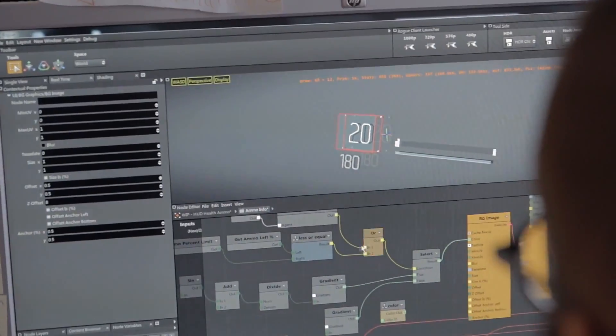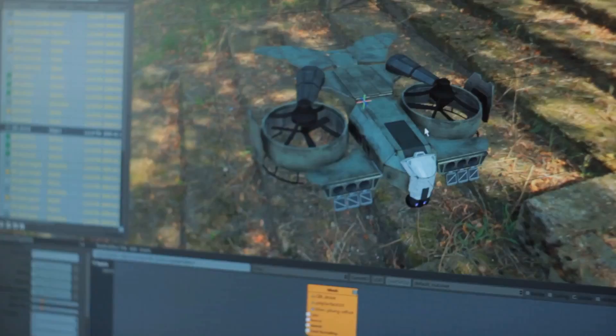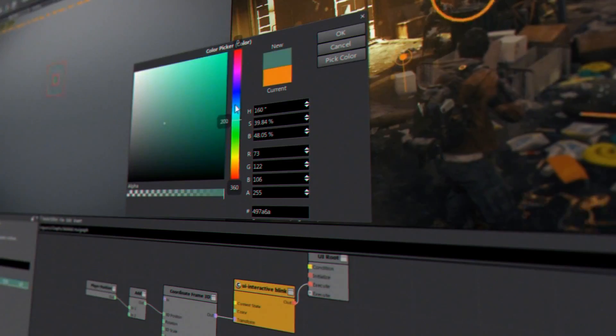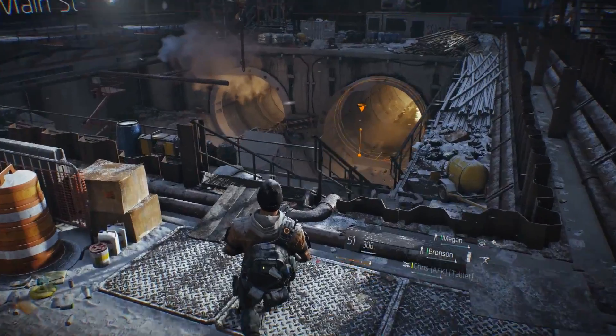The core of the Snowdrop engine is a node-based scripting system. This is really the beating heart of the engine that allows us to do what we do. It affects all systems of the engine, from rendering to AI to mission scripting and the UI. It allows us to quickly develop our assets and to preview them and interact with them in ways that have never been done before in the industry.